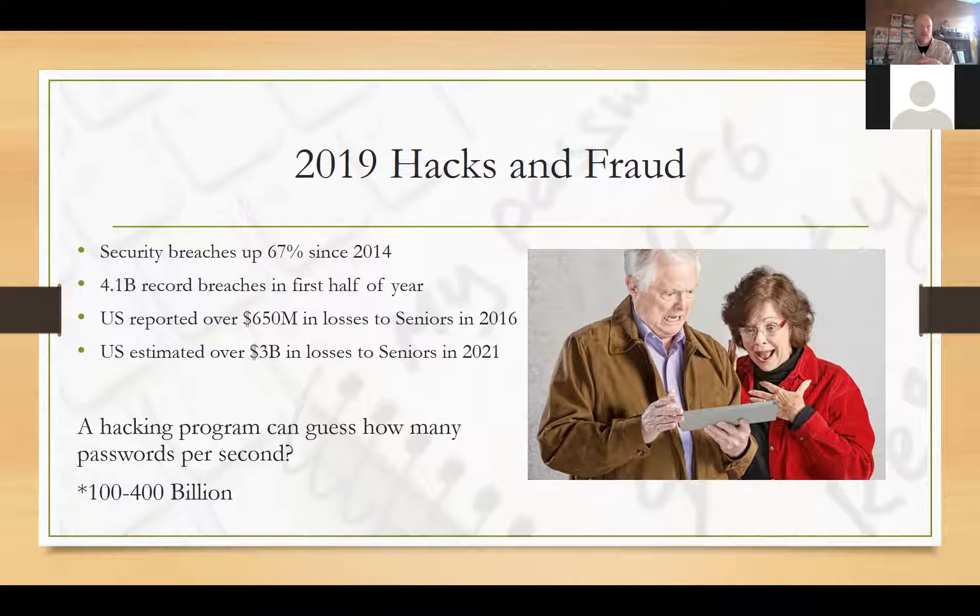What you're looking for in general is that length of password beats complexity. The longer the password, the more secure it is in general.